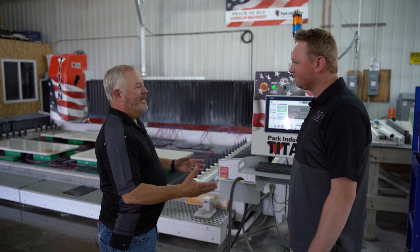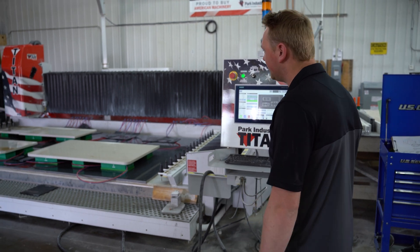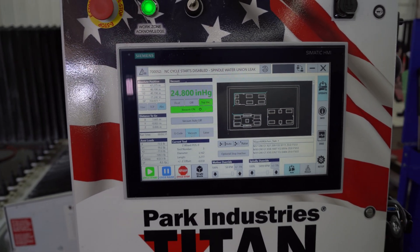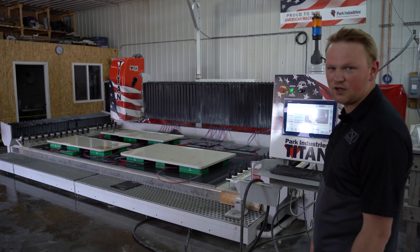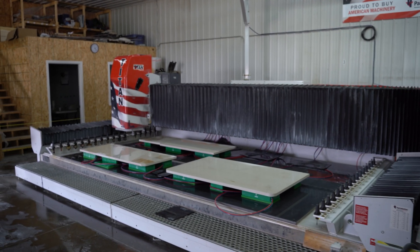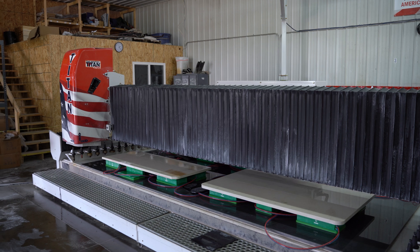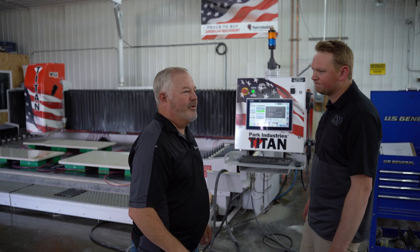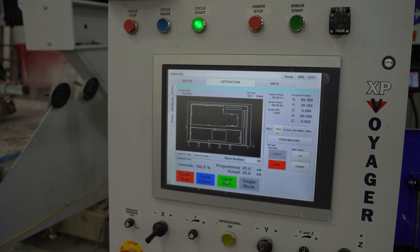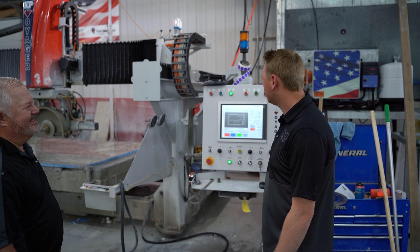All right, let's head out to the Titan. Connor, thanks for showing us how easy it was to program. Now we want to see what you're doing here and what you're going to be doing on the Voyager all at the same time. We just have a pretty standard kitchen here — sink run, island, and the seam piece. Everything's loaded, parts are stuck down. All you got to do is hit start. Connor, let's head over to the Voyager and see what you're cutting over there. Another kitchen going — got a cooktop and a couple of backsplash pieces. Same thing as the Titan: it's easy to just hit the green start button.